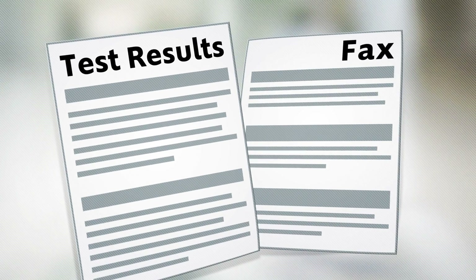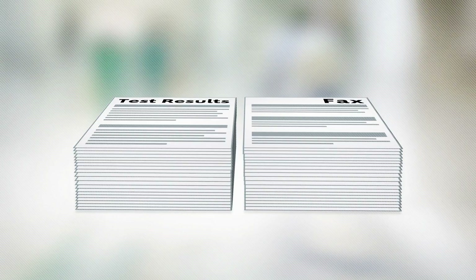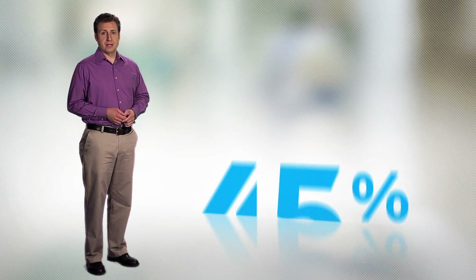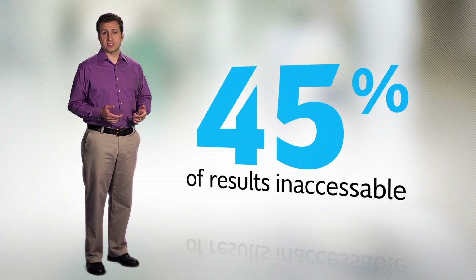Unstructured documents like fax prescription refill requests and test results are piling up right now. Even for hospitals like mine that have attested to meaningful use stage 2 for clinical labs, 45% of results can still remain inaccessible from the structured environment of the EHR.